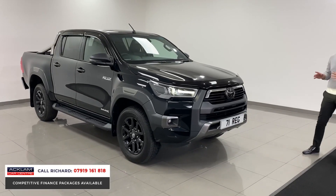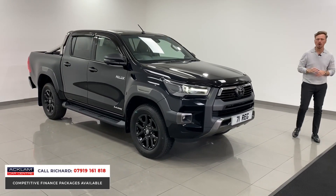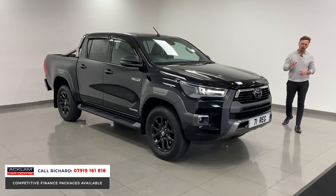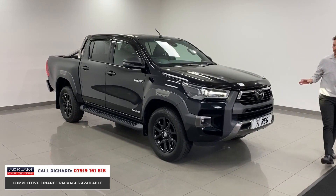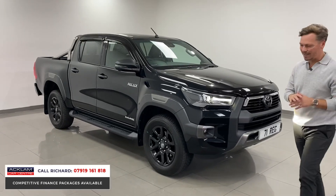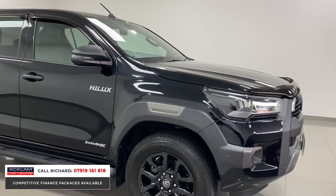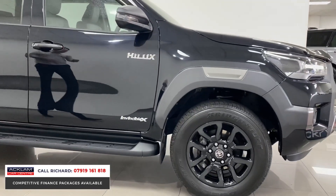The Hilux is probably the best looking truck on the road, the most modern truck on the road, and in black it looks superb — from the LED lights to the front to the LED lights to the rear. It's ultra modern and it comes fully loaded. The Invincible X is a 2.8 diesel with switchable four-wheel drive.